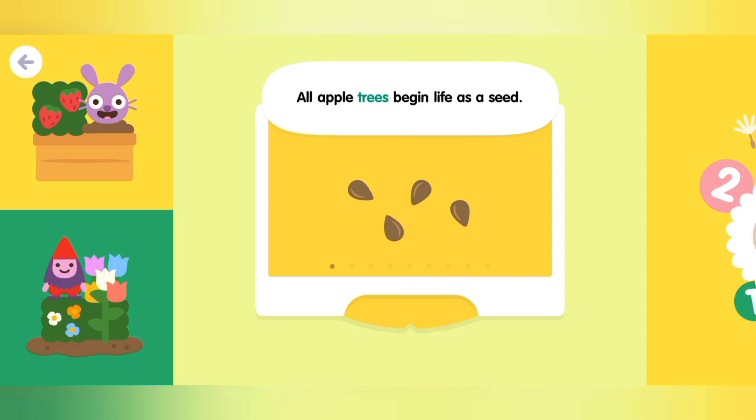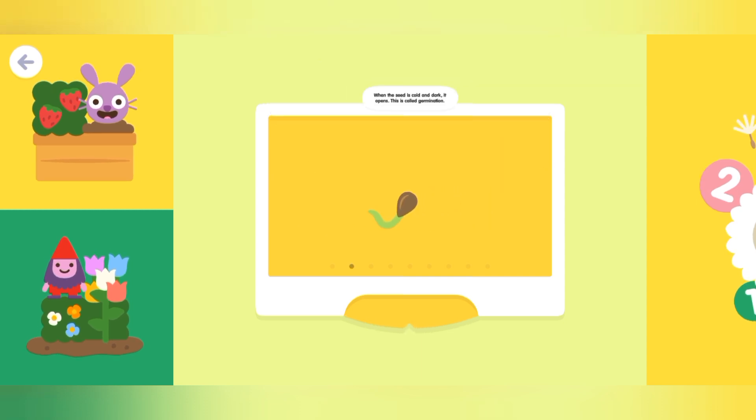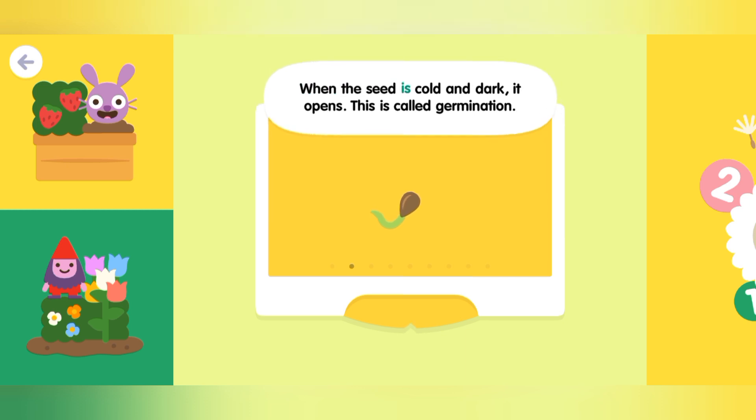All apple trees begin life as a seed. When the seed is cold and dark, it opens. This is called germination.